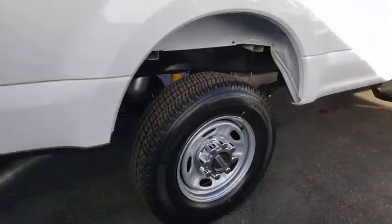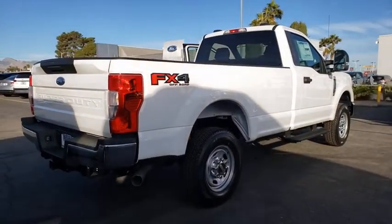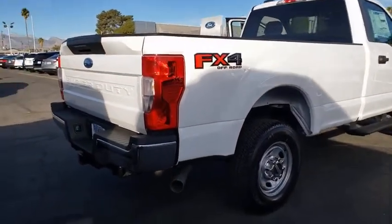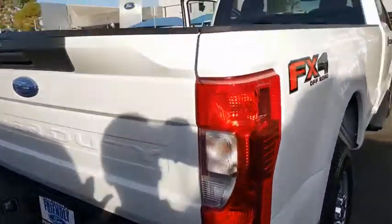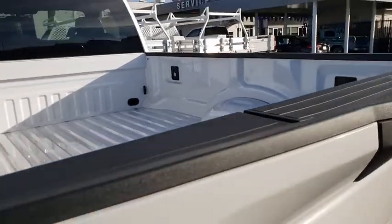Here are some of this vehicle's great options: traction control, remote engine start, dual airbags, power steering, four-wheel disc brakes, center armrest, compass, trip computer, electronic stability control, remote keyless entry.